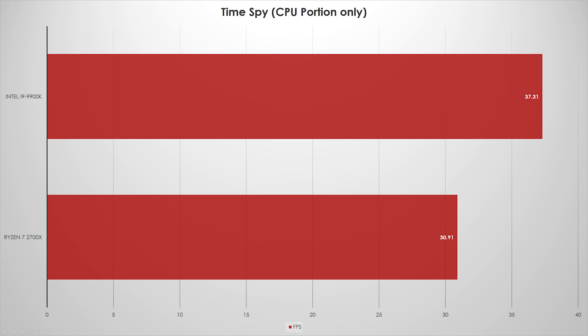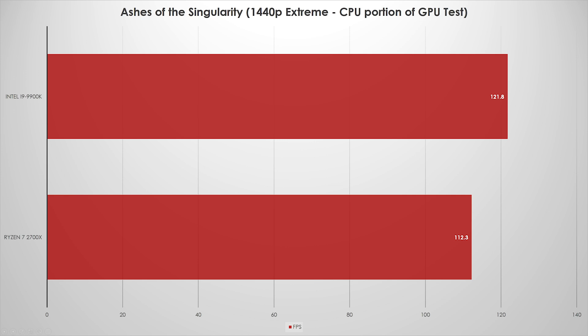Let's look at Ashes of the Singularity, which is always an interesting CPU benchmark. I ran the CPU-only version and got around a 16-17% difference. But I also ran the combined CPU/GPU test and reported the average CPU frame rate at 1440p extreme settings. Here we see about a 7-8% difference, despite Intel's architectural advantage and clock speed lead. This is kind of hinting that the IPC difference clock-for-clock may not be as large as everybody thinks.